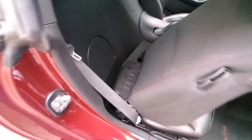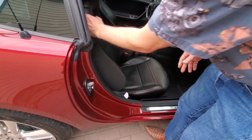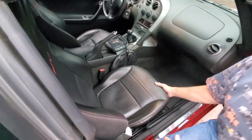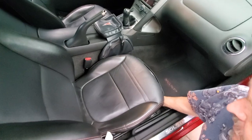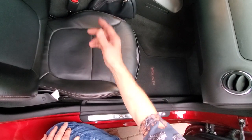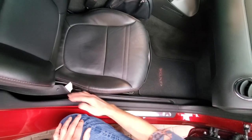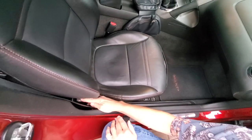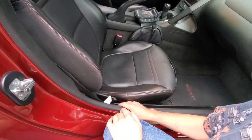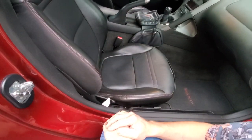Both seats are fully adjustable, but they are manually adjustable — there are no power seats here. There is a lower adjustment at the bottom of the seat that you can reach with a handle to slide the seat fore and aft. You also have an adjustment for the back of the seat on the side — a big knob that adjusts the recline. They're quite comfortable to sit in.